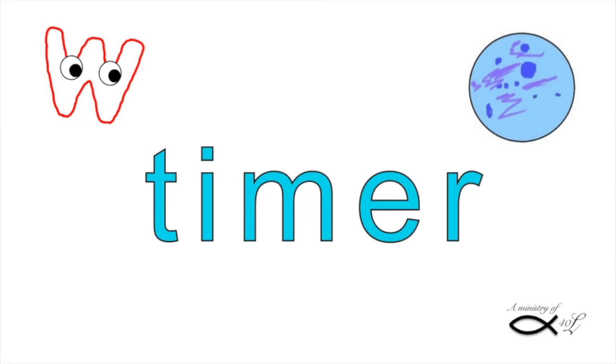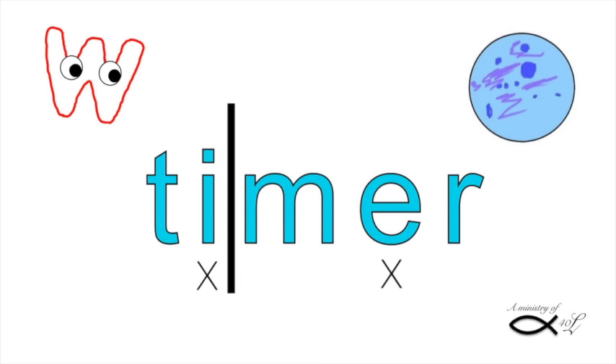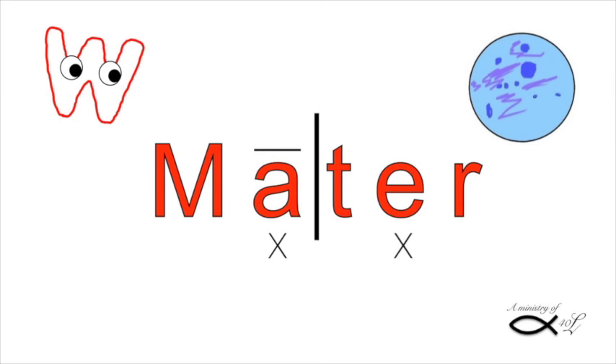Yes. First, mark vowels. Then, one consonant — divide before. It ends in a vowel, so it's long. Timer. I want to try. Cool. He came pre-marked. M-A-T-R — Mater. I know him.